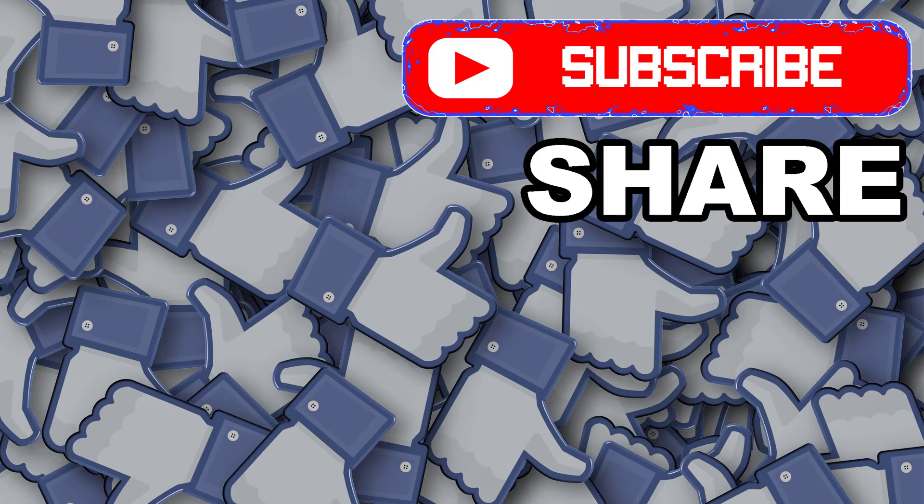I hope you liked the video. Subscribe for more such interesting videos, and don't forget to like and share.